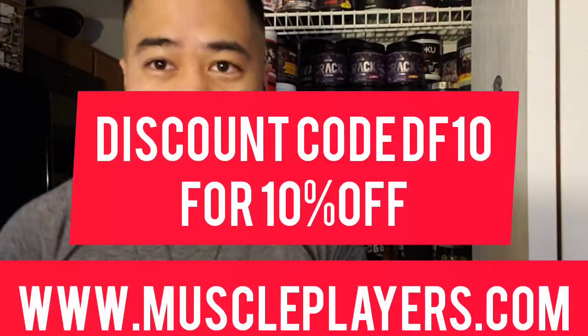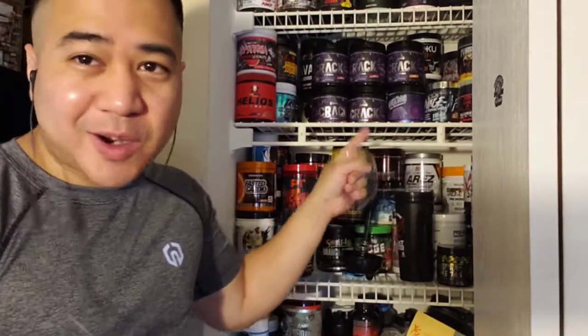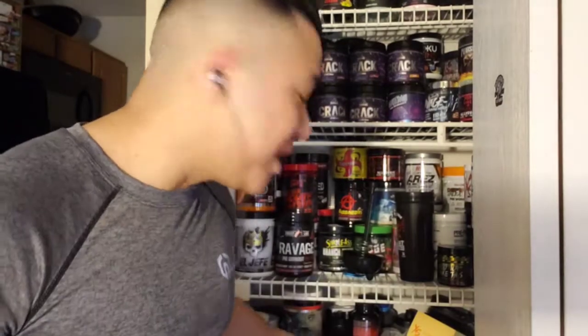So guys, if you haven't checked it out, I'm affiliated with MusclePlayers — DF10 if you want 10% off all your pre-workouts. I know this is our bestseller right here — Crack — if you want to get some. I don't know if they still have it by the time you check, but if they do go check it out. It's probably one of my favorites right here. I still gotta drop the review on that one too.